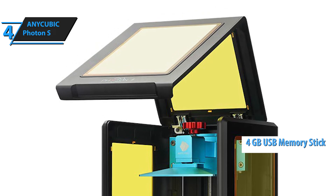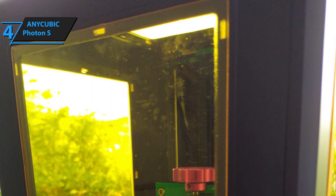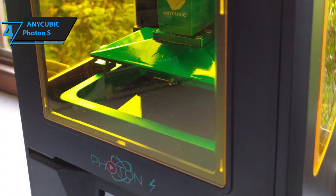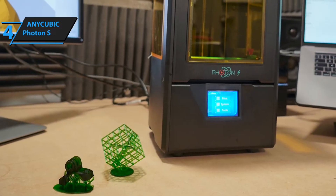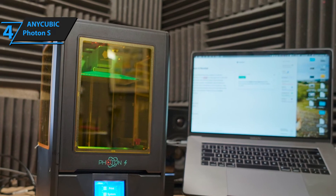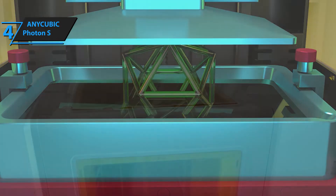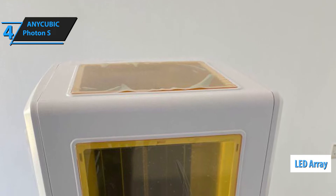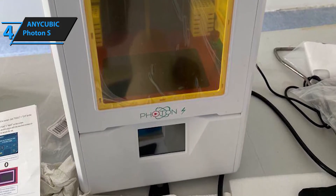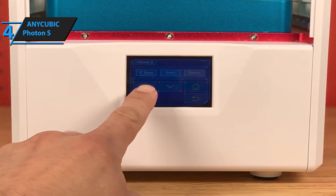The Anycubic Photon S resin 3D printer rocks a dual-rail design that completely negates wobbling issues. The twin Z-axis rails provide stability to the construction that is far above satisfactory, so you can rest assured the hotbed will remain in place during the printing process. Photon S is equally precise while printing tiny objects as it is when dealing with large ones. Instead of using DLS (diffuse light source), the Anycubic Photon S utilizes a matrix light source that offers more precise and accurate 3D printing. It also sports a high-quality UV LED array for high-resolution printing, and its highly intuitive user interface is incredibly easy to use and very easy to read.